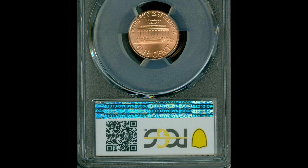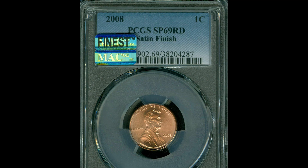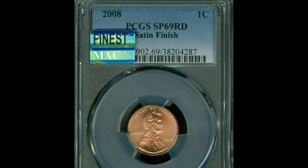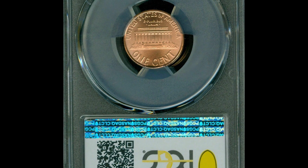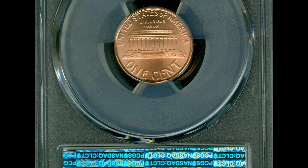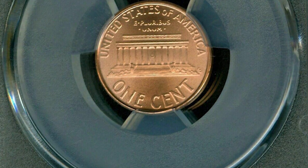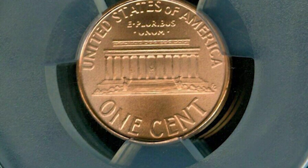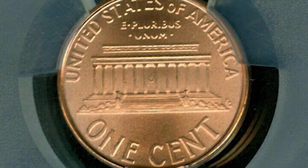Here we have a 2008 one cent Lincoln head penny graded by PCGS, a specimen 69 red with a satin finish. Not all these coins are going to come with a satin finish — a grading company or professional will have to tell you what the coin is. Essentially, the mint puts on an extra coat to give the coin a satin finish, which has a different appearance than normal, and that alone will increase the value. This is only one point away from the perfect grade of 70 and it's also a specimen coin, so this one penny sold for $259.